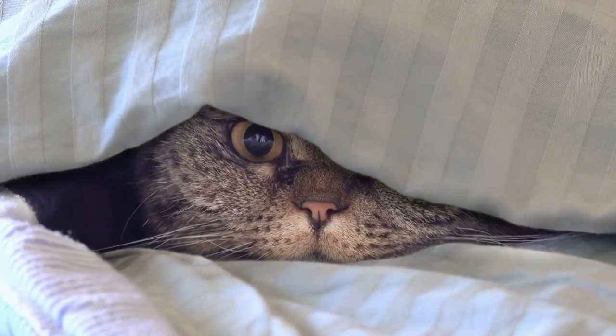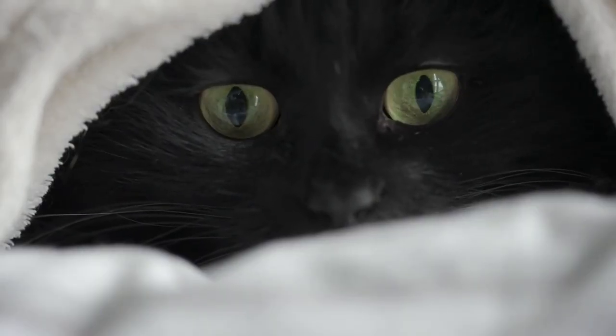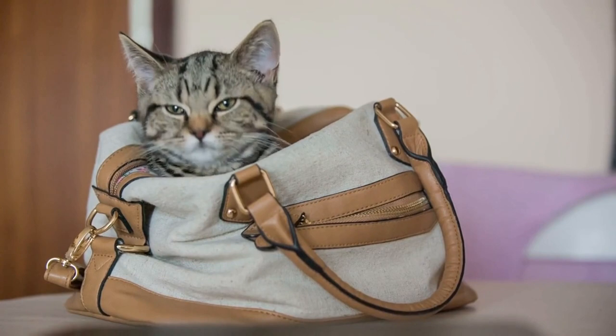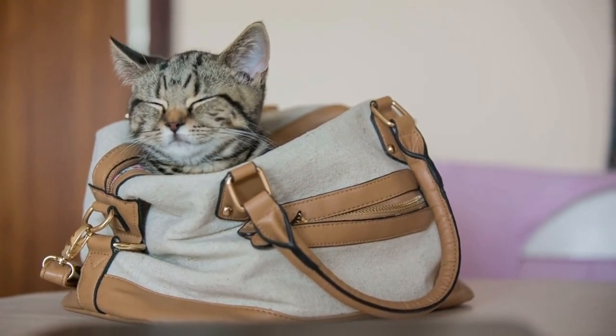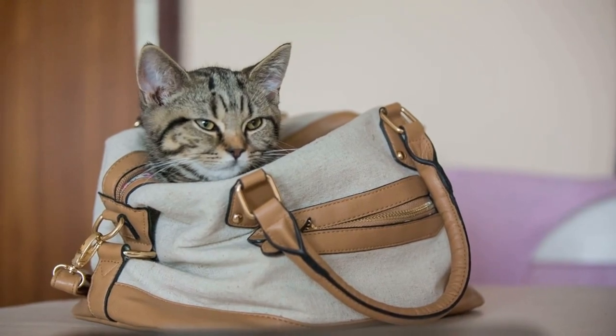Hiding is deeply ingrained in a cat's instincts. One of the key reasons is their primal need for security. Just like their ancestors, cats crave a sense of safety, finding solace in secluded spots that shield them from potential threats.